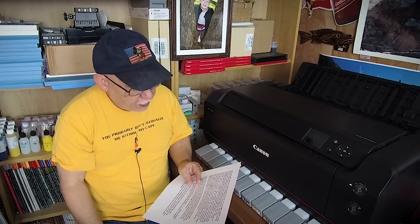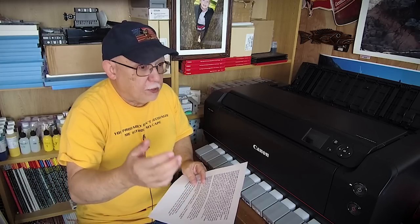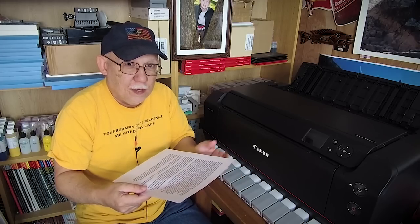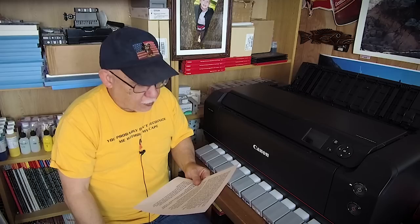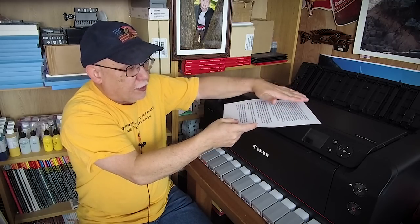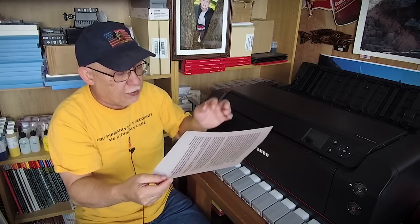The Pro 1000 has vacuum hold-down for media handling; the P800 does not. Do you really need vacuum holding? It depends on the type of media you're feeding and whether the paper might rise too close to the printhead nozzle plate, possibly causing unwanted head strikes. Vacuum hold-down keeps the paper nice and flat at the correct level so the printhead is always at the correct distance above the paper surface.